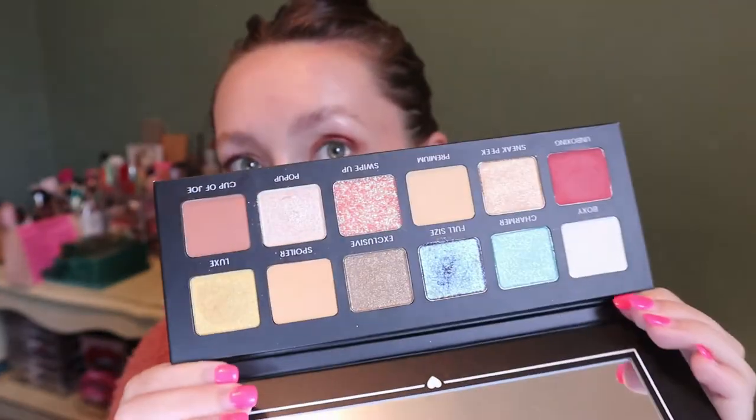This one is a Boxycharm palette called Hello Charmer. I honestly love how it looks — it has some really fun shimmery shades and a nice range of colors — but I never reach for it. I've heard the quality isn't great, but that might just be people being annoyed about getting a Boxycharm brand palette in their Boxycharm. I need to try it for myself. I've barely even touched it, even though it looks like I might have swatched some of the shades.